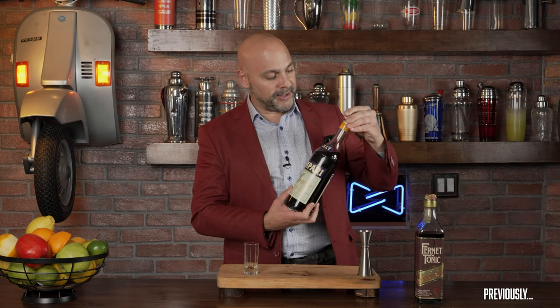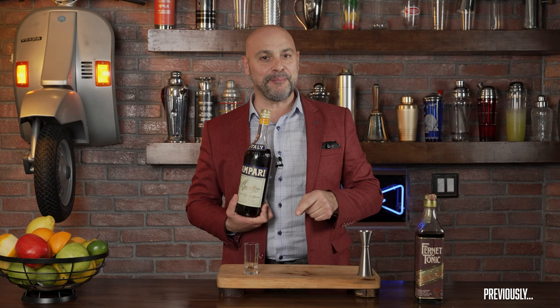For everyone at home, what does an old, old Campari taste like compared to a new Campari? So what does the old Campari taste like in comparison to the new one? Well, I think we're going to find out on the next episode.